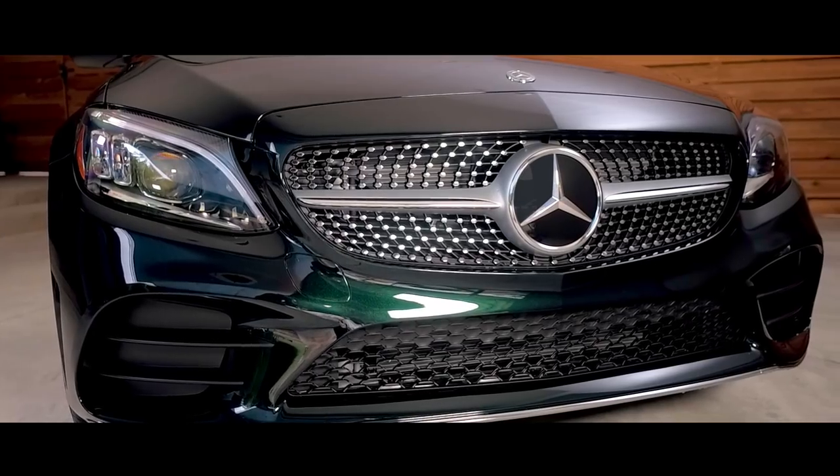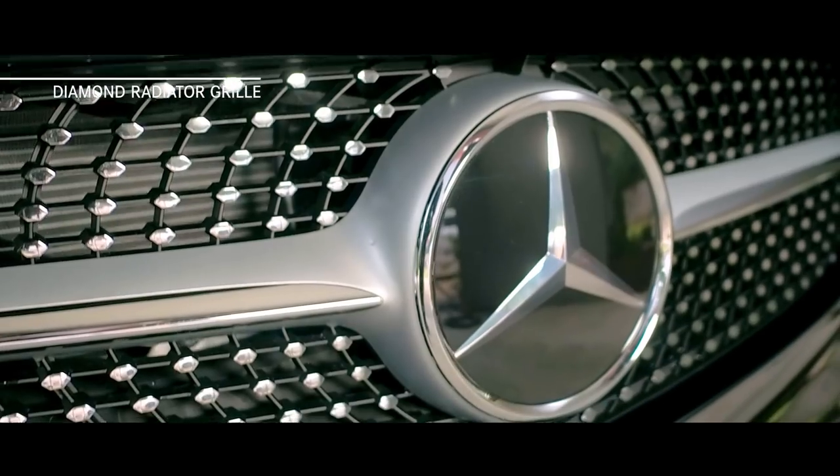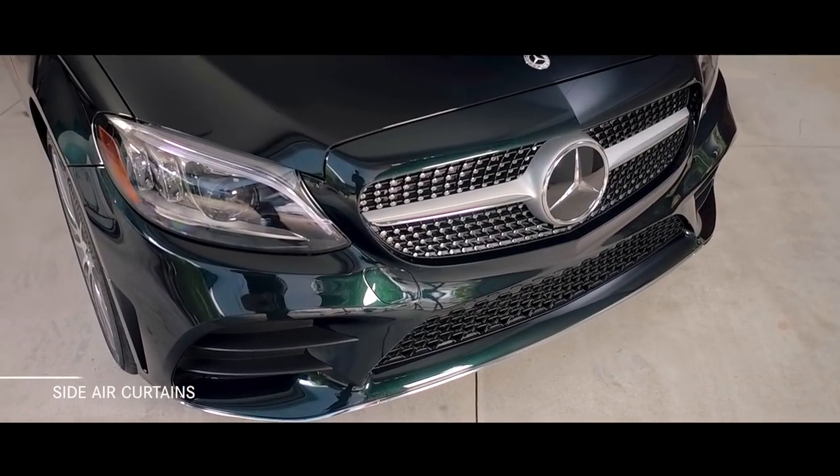The AMG line now includes the popular diamond radiator grille, accented with pins in chrome to form a unique sporty design. Additionally, you'll find extended chrome trim and aerodynamic side air curtains to round out a truly modern front apron.